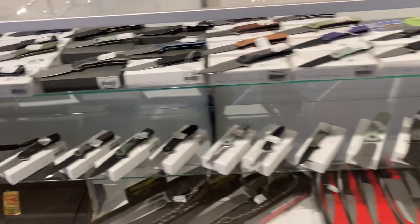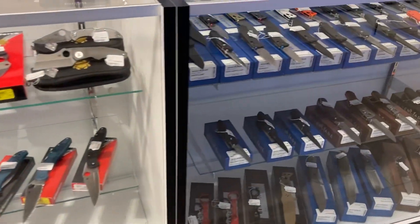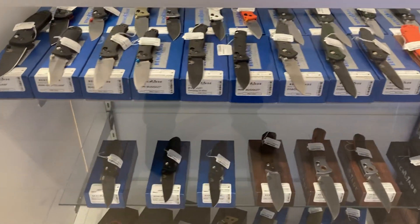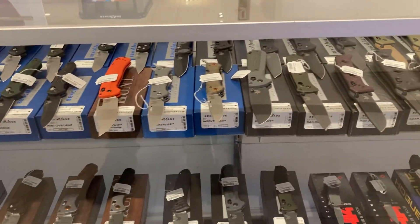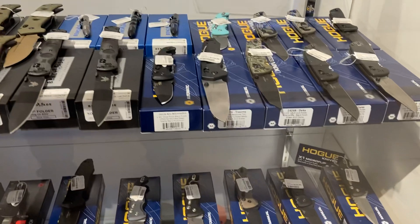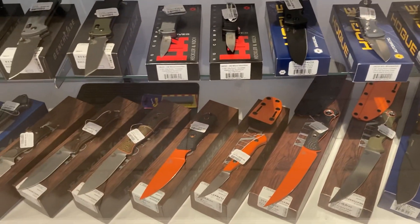All right folks, let me show you the other side. Hunting knife, any kind of knife you like, it's right here. They even got the orange knife.